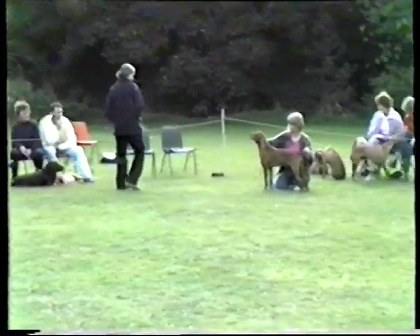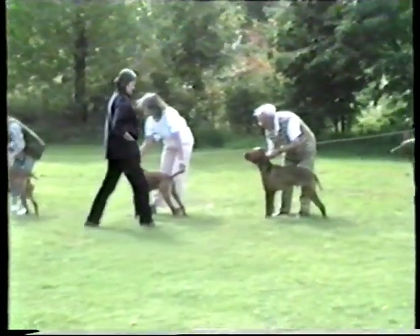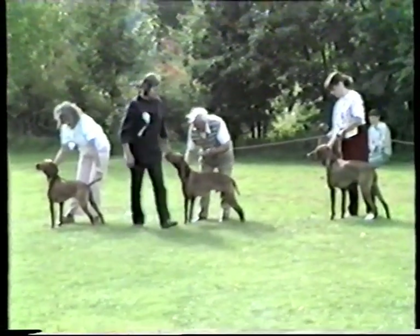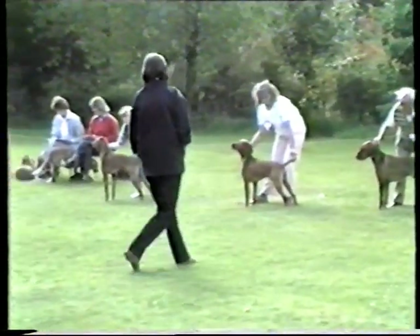The judge is taking a great deal of time over this class. A good class of good young winning dogs have come up through the puppy and junior classes, and are now competing against each other in the postgraduate class. Stiff competition here.